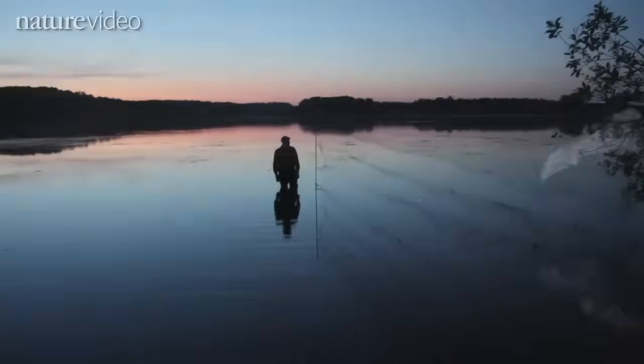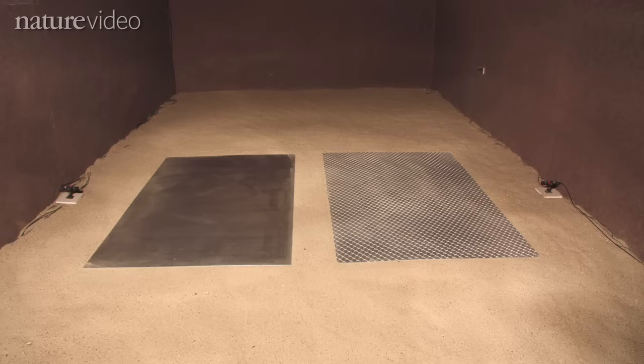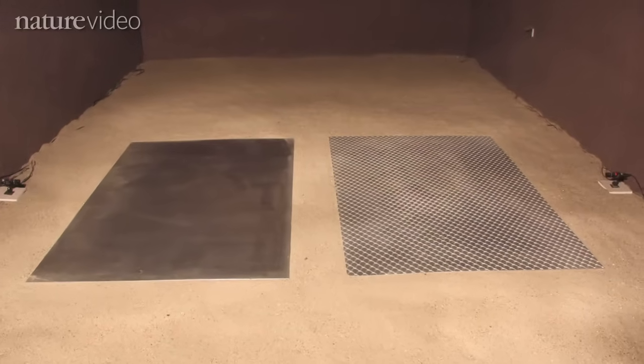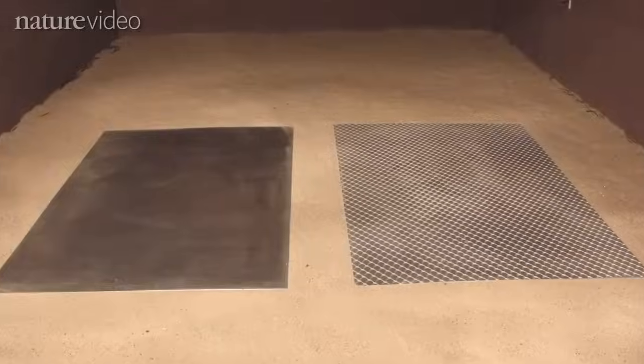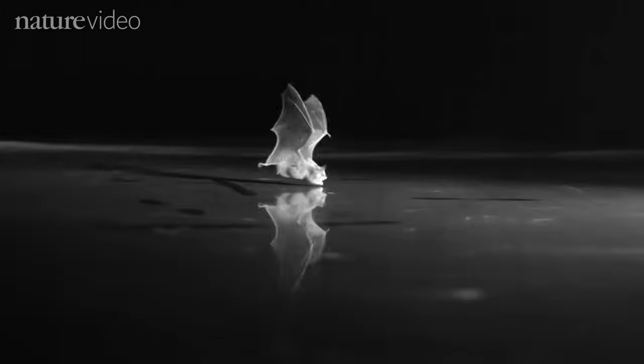Stefan and Bjorn caught wild bats in Bulgaria and tested them in a large dark flight room. They presented the bats with either smooth or textured plates positioned on the flight room's sandy floor. When presented with a smooth plate of metal, the bats treated it like water and tried to drink.